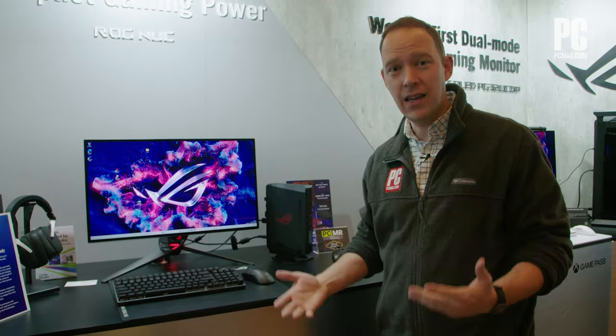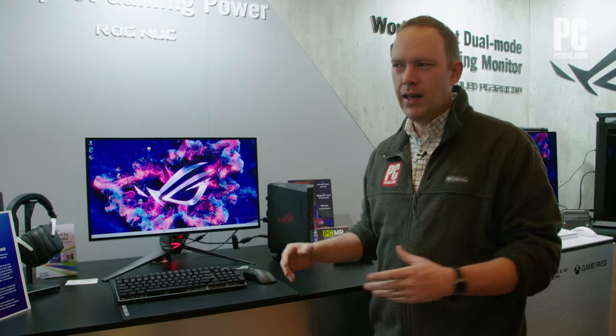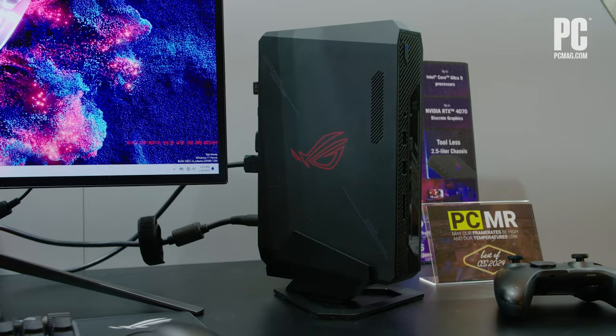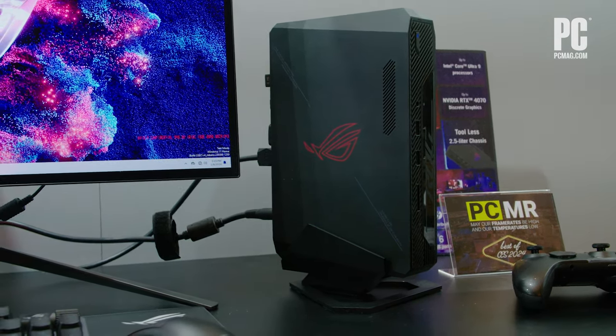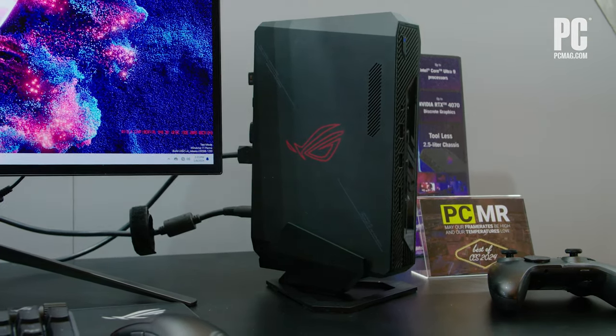What that means is you've got gaming hardware in the NUC form factor. Now, obviously it's a desktop, but these aren't desktop parts. We're talking about high-end gaming-grade parts like you would find in a gaming laptop — Meteor Lake processors, so Core Ultra 7, Core Ultra 9, and mobile NVIDIA graphics. This goes up to an NVIDIA RTX 4070.